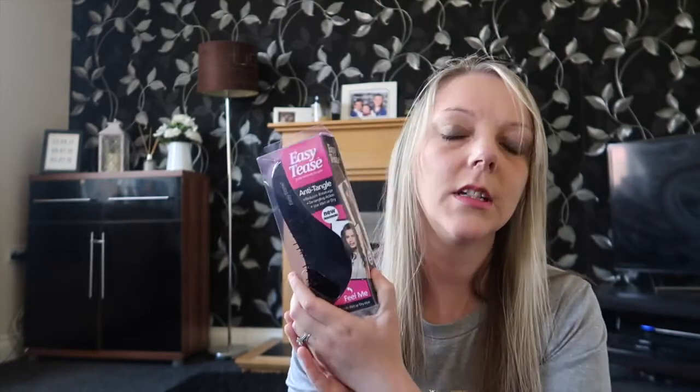I picked up a lipstick which is a nice berry colour — this was only 99p so I thought I'd give it a go. And the tangle teaser brush was £1.99, the shampoos were £1.99 each.